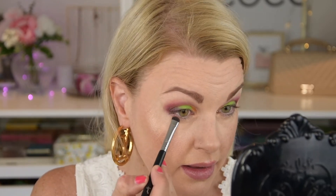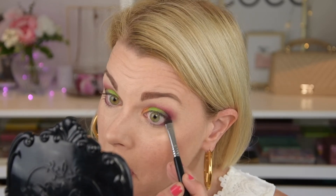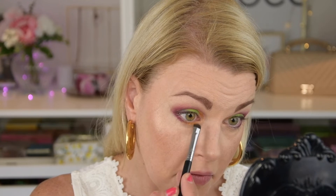Now we need to do the lower lash line. I'm just gonna take that plummy shade from the Nikkie Tutorials palette, and that is quite dramatic. Put it here, a little bit in the outer part. Then I'm gonna take that honey orange color and put it here too. I think this is the finished look. I'm going to put some liner, mascara, and lashes because I think I need that. I'll come back and show you the finished look.